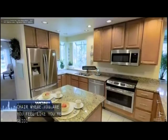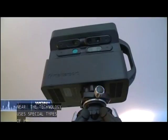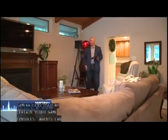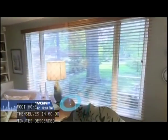The technology uses HDR photography, high resolution — even the same camera lens used by Xbox. Pair that with infrared beams to measure precise distances. Agents can shoot a 2,500 square foot home themselves in 60 to 90 minutes. They send it to the Matterport Cloud for processing through an app, and in two hours, this is what you get.